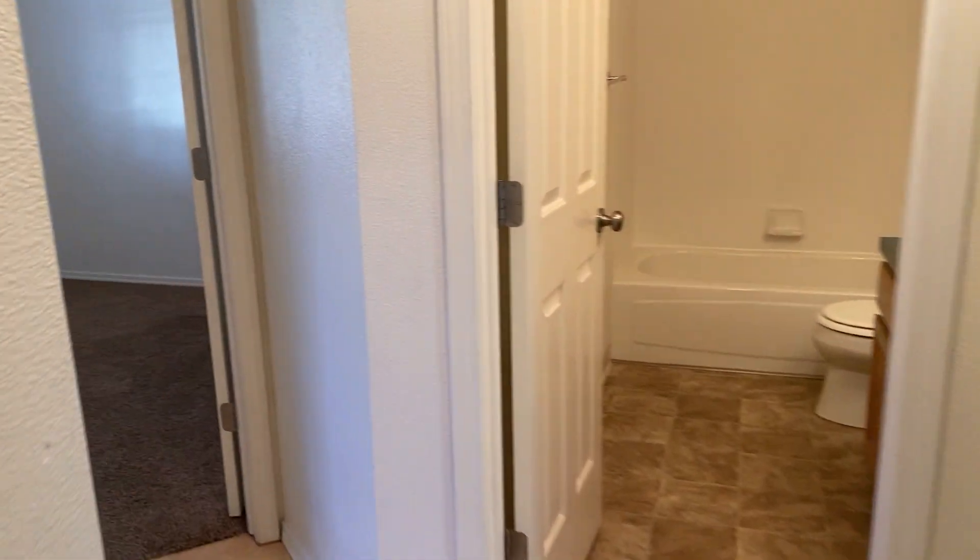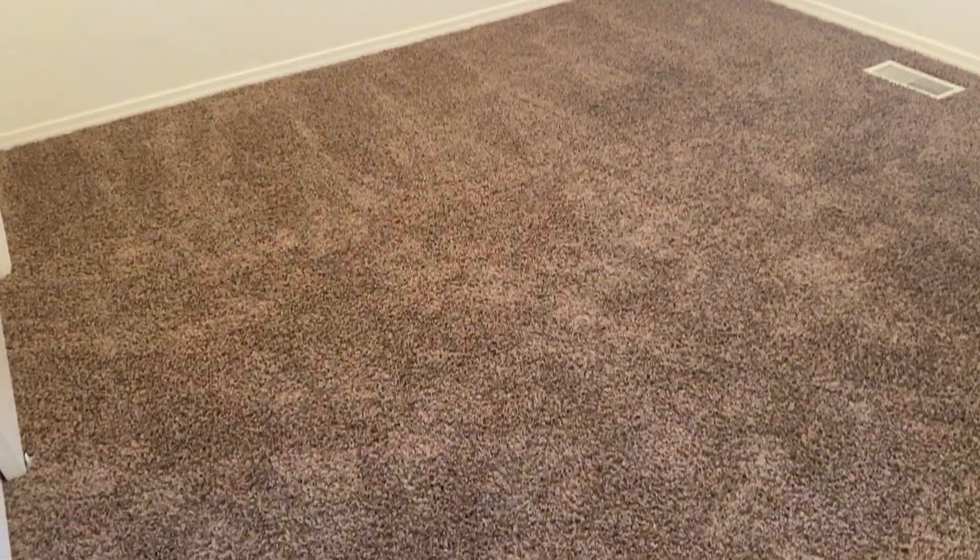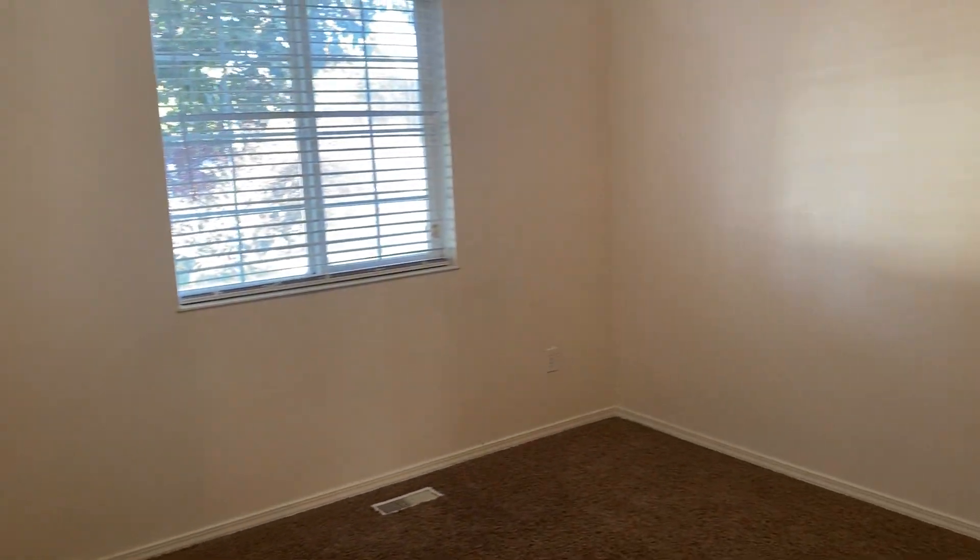We'll start with the bedrooms. Come down the hall — there's a coat closet right here. Here's bedroom number one, and bedroom number two.